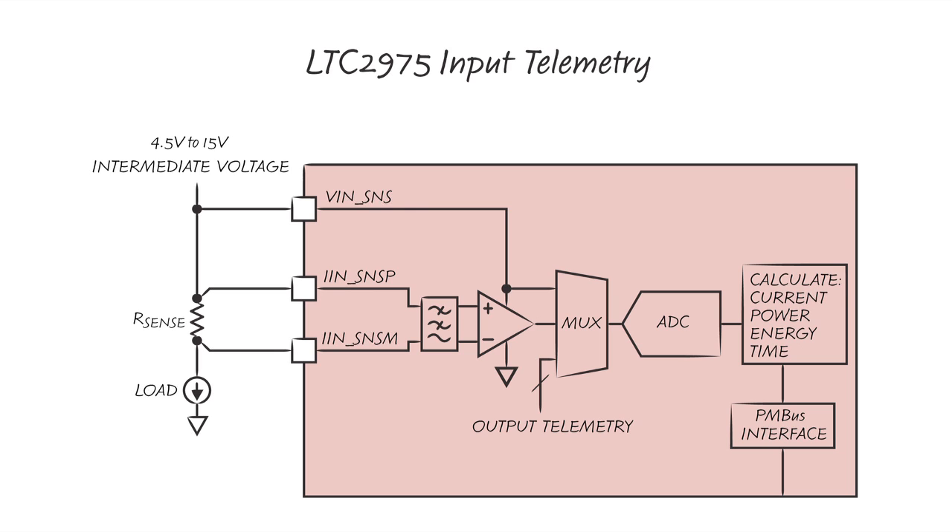Input voltage and input current then multiply, and the resulting power product is integrated over time to produce an energy measurement. Input voltage, current, power, energy, and energy integration time can all be read through the PMBus interface.